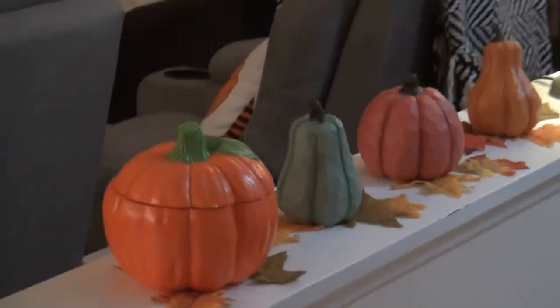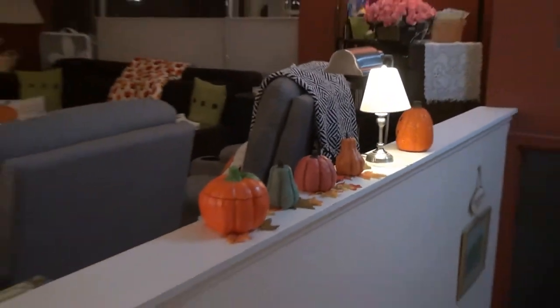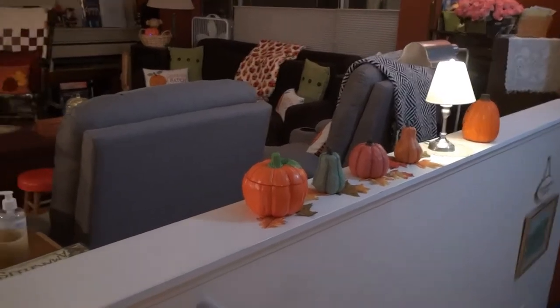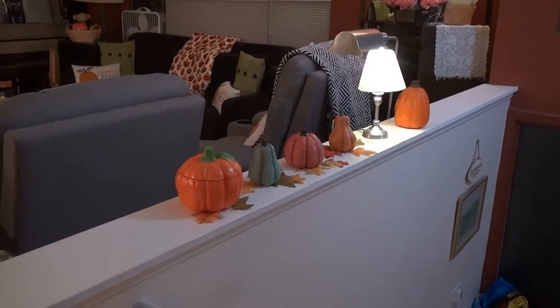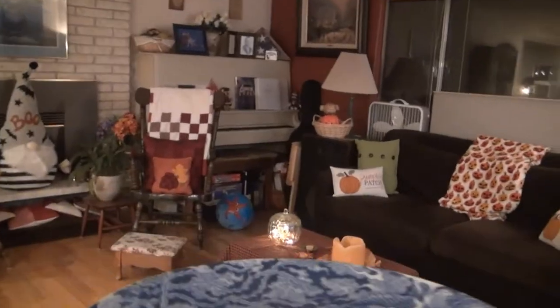Okay, we start out with some little gourds and pumpkins on the banister. Fun fact — we were just able to do this because my parents got some new chairs. There used to be a piano right here, so this banister did not get much love for many a year.